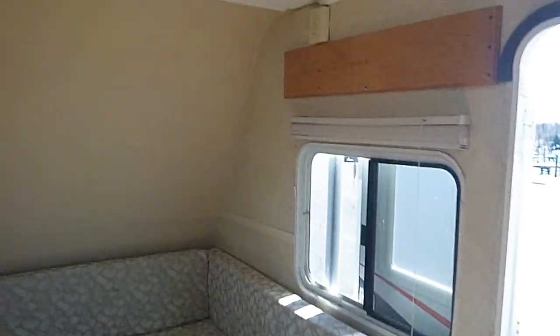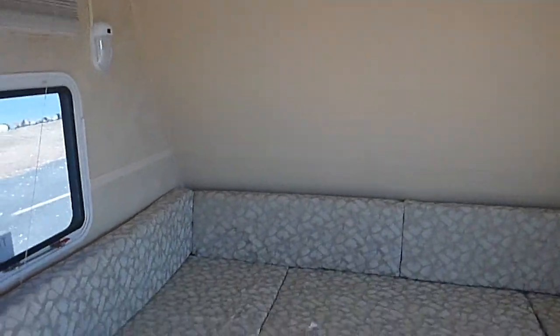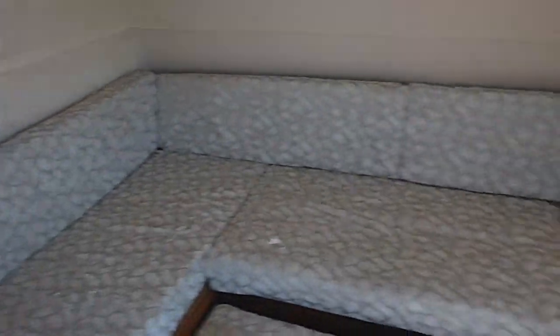Here we're looking at a 2007 29-foot R-Vision toy hauler. This is a recent bank repo in good shape.